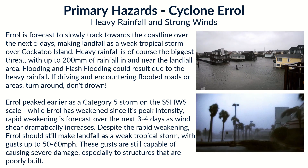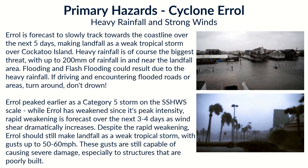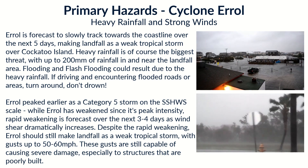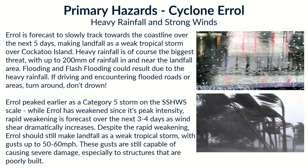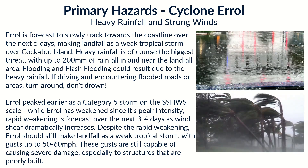Errol is forecast to track very slowly off towards the east toward the Western Australian coastline. The rainfall threat isn't going to be too large — we've seen much worse in this area. Still, up to 200 millimeters of rainfall near the landfall area is still dangerous and can cause flooding and flash flooding. If you encounter flooded roads, turn around — don't drown.